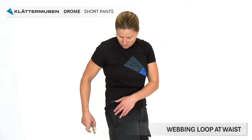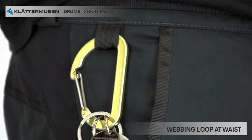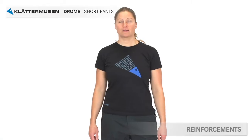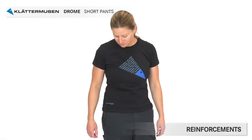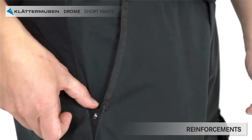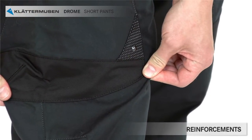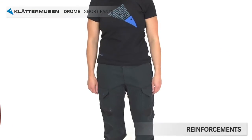On the right side there is a webbing loop where you can attach items you don't want to get lost. Pockets are often used a lot and therefore the wear factor is high. We have reinforced the hand pocket with webbing, and the lower parts of all pockets are reinforced with recycled polyester to increase the durability of the pants.